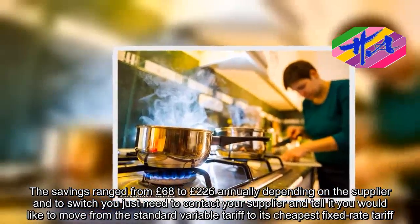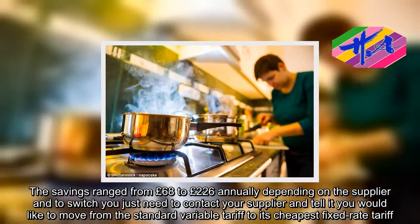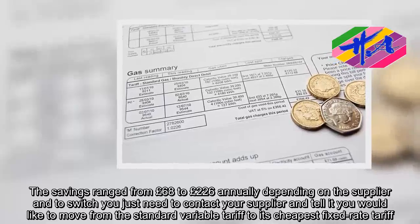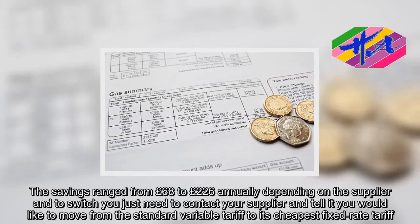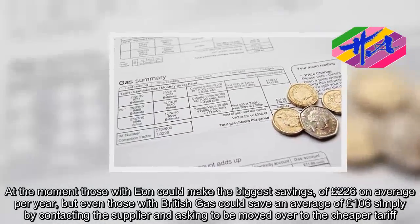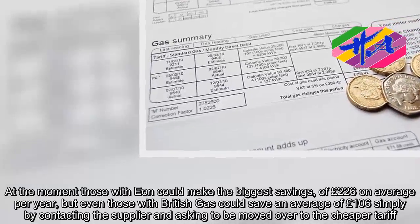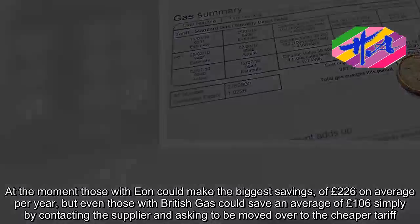To switch, you just need to contact your supplier and tell it you would like to move from the standard variable tariff to its cheapest fixed-rate tariff. At the moment, those with EON could make the biggest savings of £226 on average per year, but even those with British Gas could save an average of £106 simply by contacting the supplier and asking to be moved over to the cheaper tariff.